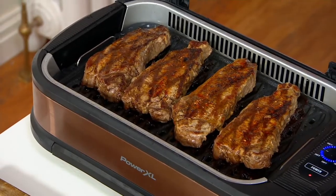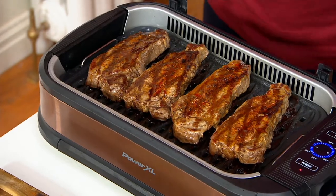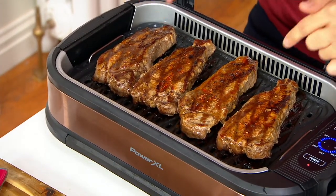And if you love grilling, whether it's steaks, burgers, fish, whatever it is, today we're going to give you the opportunity to do that in your home, inside your home.